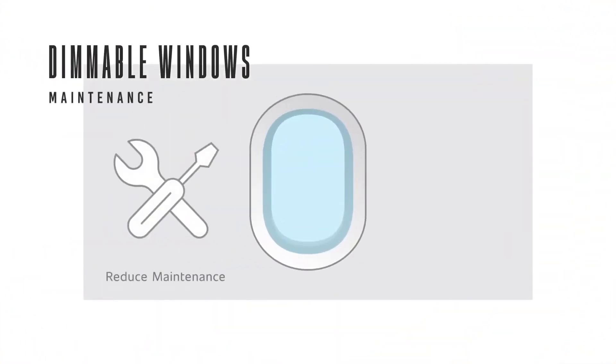In this way, these electrochromatic windows can go from transparent to near blackout curtain with the press of a button.